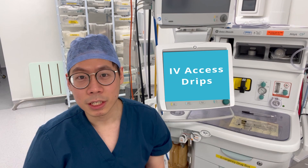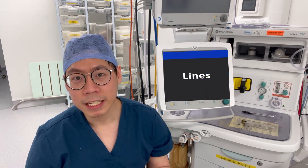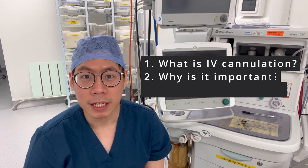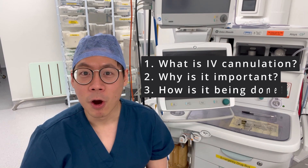Hey guys, what is up? My name is Nicholas Yeo and I'm currently a core anaesthetic trainee in the Glasgow Royal Infirmary in Scotland. If you have ever been to the hospital and heard terms like IV access, drips, vanflons, cannulation, or lines, your best bet is you're talking about IV cannulation. So today I welcome you to join me in my workplace where we'll be exploring what IV cannulation is, why it's really important, and also a short video on how IV cannulation is done at the end.